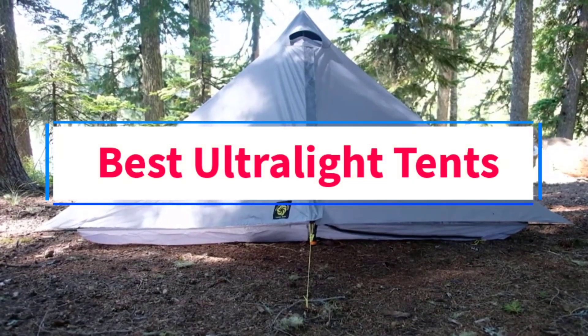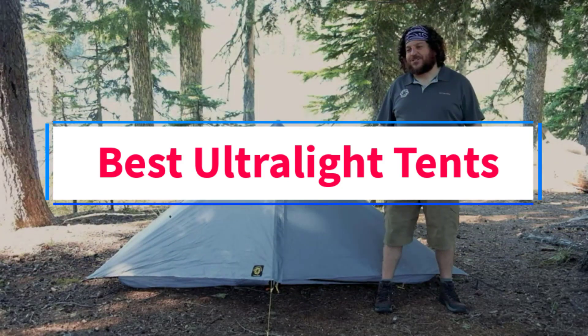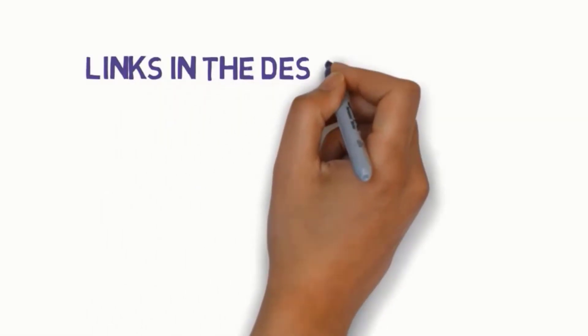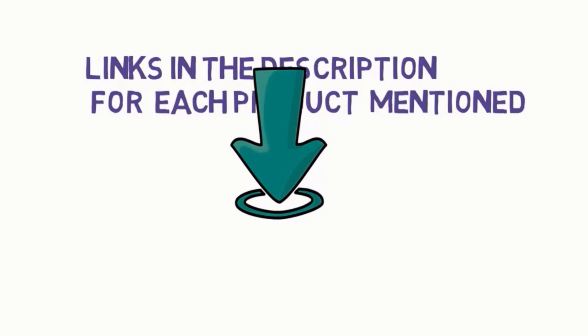Are you looking for the best ultralight tents? In this video we will look at four of the best tents on the market. Before we get started, we have included links in the description, so make sure you check those out to see which one is in your budget range.